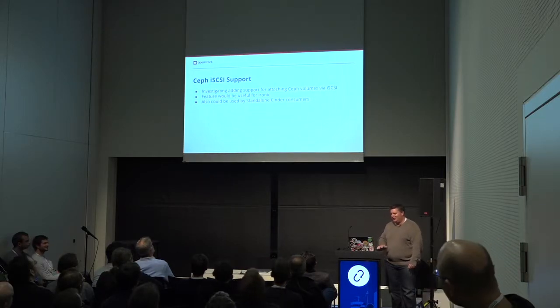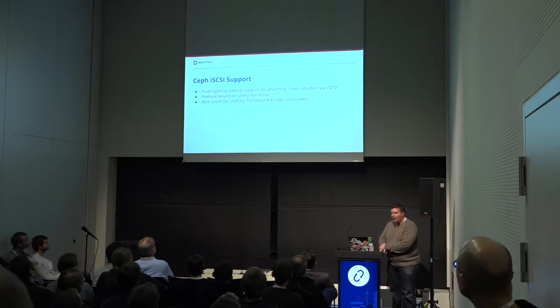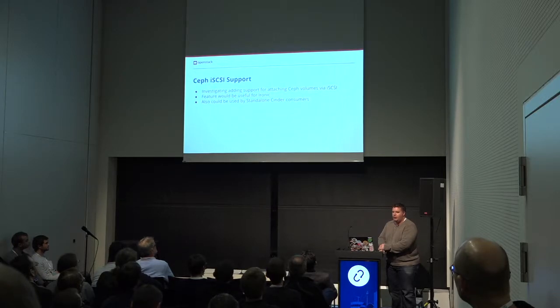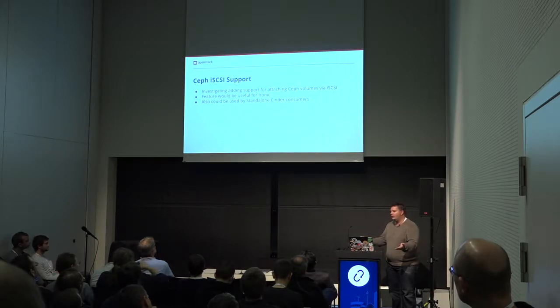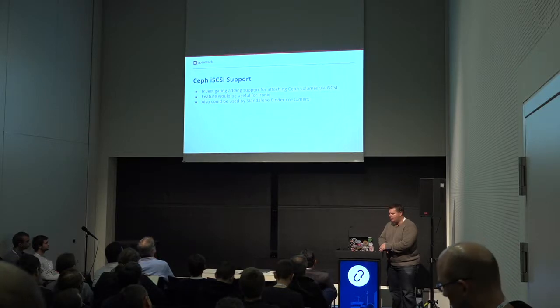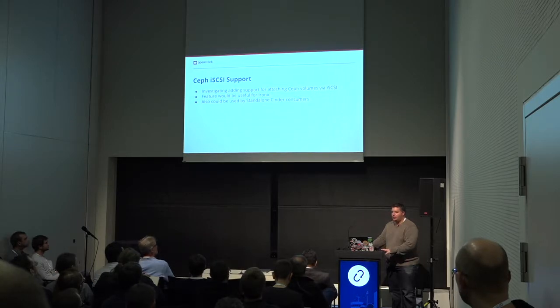SAF iSCSI support — this is another one I'm holding my team accountable for. We've had requests from Ironic and some of the other stakeholders here to add iSCSI support. Lenovo, we're interested in it, so we're working on it and partnering with Red Hat to get that done. This could be a fun feature: being able to use RBD if you want, or to expose your volumes using iSCSI. It helps support this idea of having a standalone Cinder environment where you may or may not have RBD access to your volumes. And this will also help enable doing boot from volume with SAF on bare metal, working with Julia to help make that happen in the Ironic environment.